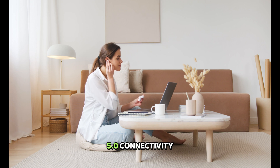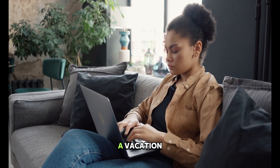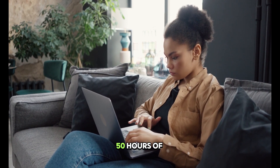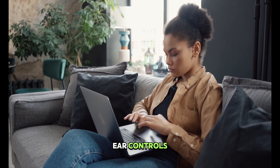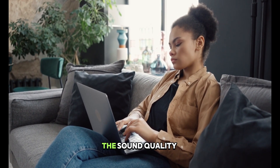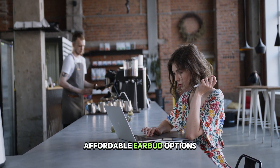Facilitated by Bluetooth 5.0 connectivity, they prove to be versatile companions. Whether you're heading to the office or embarking on a vacation, these noise-canceling earbuds promise an impressive 50 hours of listening time, with 10 hours on a single charge. Not only are they durable and secure in your ears, but the on-ear controls, while easy to use, could benefit from enhanced responsiveness. The sound quality is exemplary for the price, and the compact durable case supports wireless charging, setting them apart from numerous other affordable earbud options.